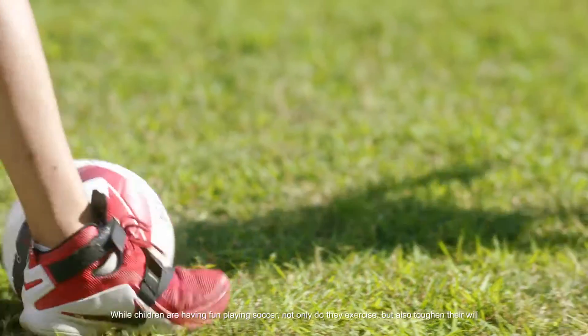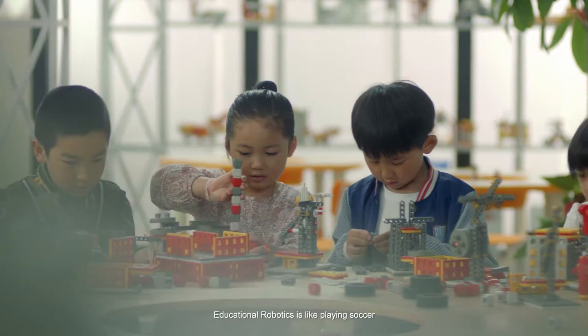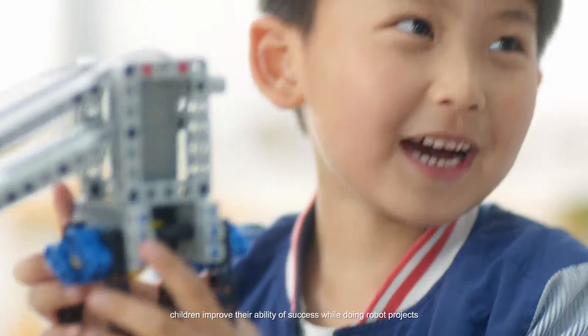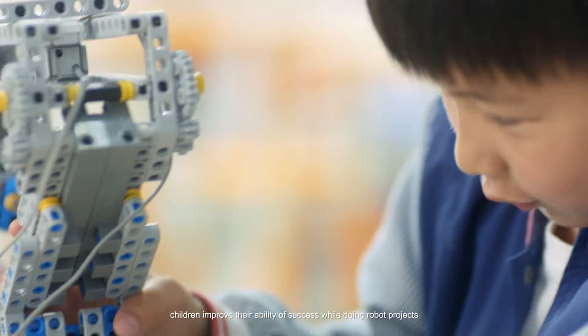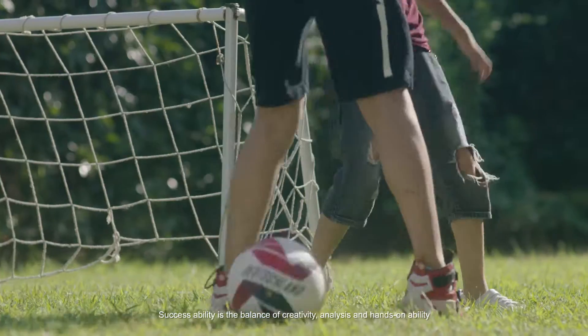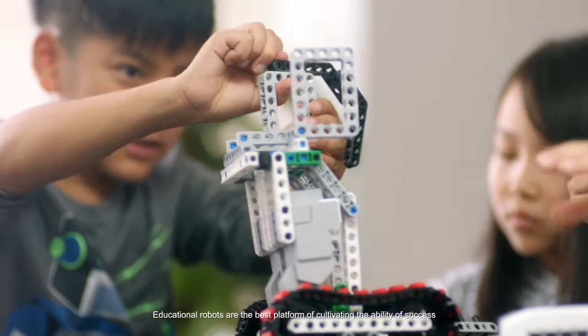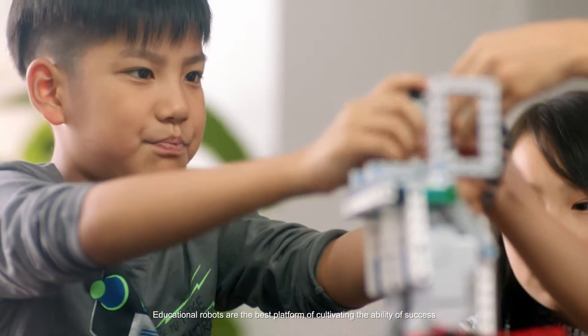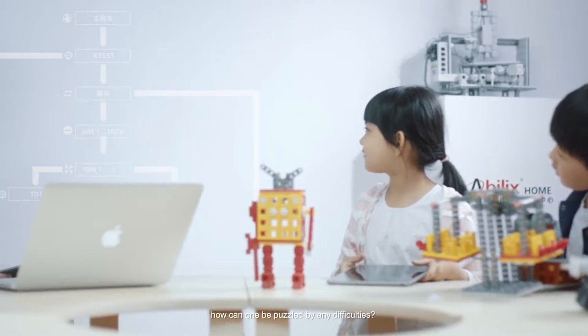When they play soccer, not only do they exercise, but also toughen their will. Educational robotics is like playing soccer. Children improve their ability of success while doing robot projects. Success ability is the balance of creativity, analysis and hands-on ability. Educational robots are the best platform of cultivating the ability of success. Growing up doing the challenging robot projects, how can one be puzzled by any difficulties?